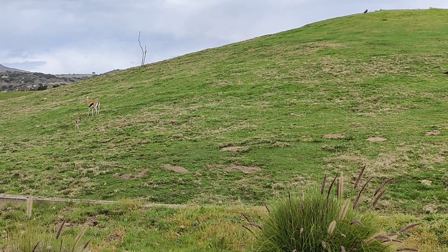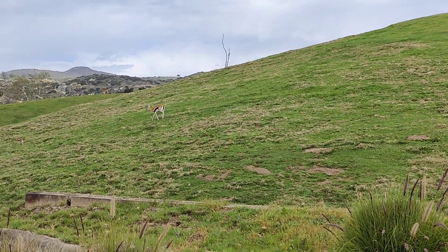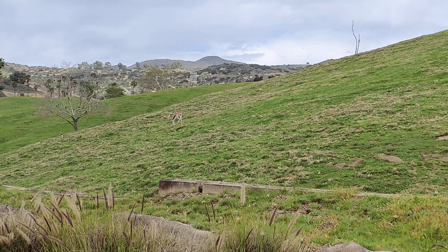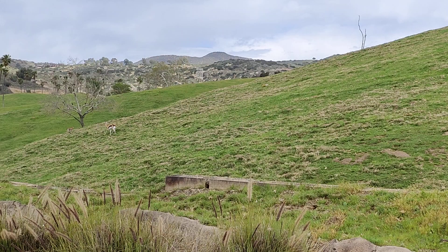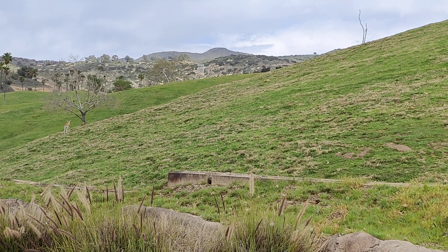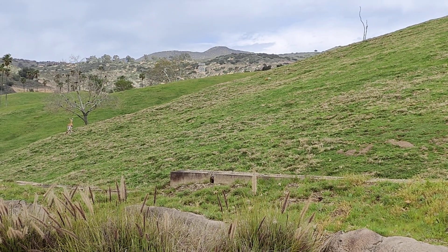Because mom does not have any opposable thumbs, she can't pick the baby up and carry it with her. So if the baby wants to be able to survive, it has to be able to move itself. Most gazelle are up and walking within about five minutes of being born, and they're typically running by the time they are two to three hours old.